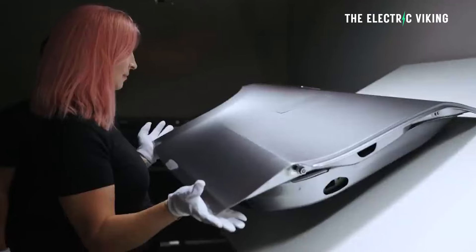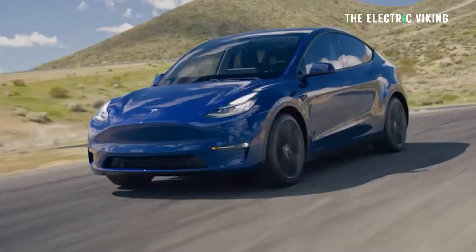Tesla has just revealed a new paint color for the Model 3 and the Model Y, but you can only get it if you're willing to pay around $5,000 more. Is it worth it?